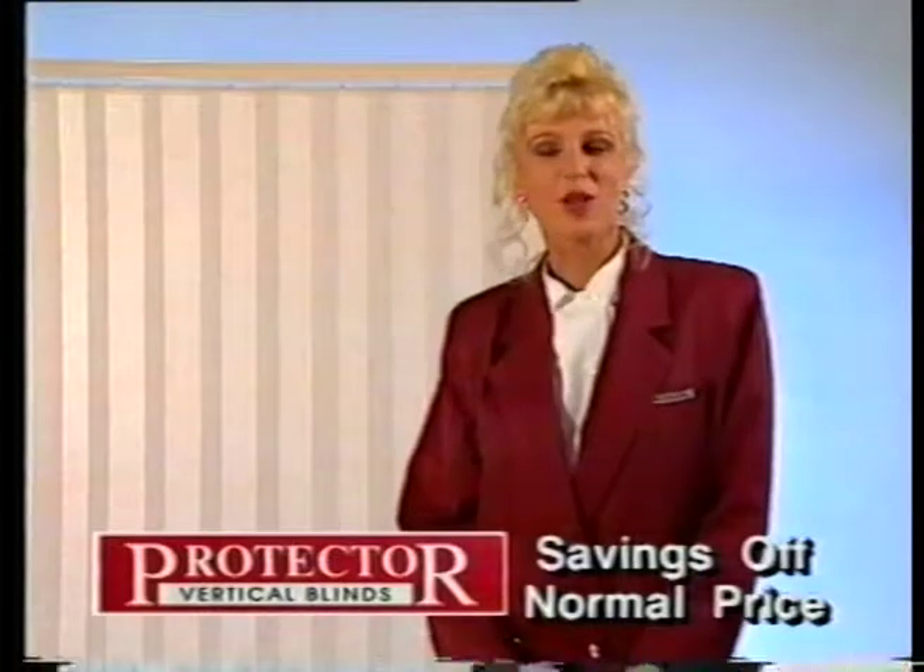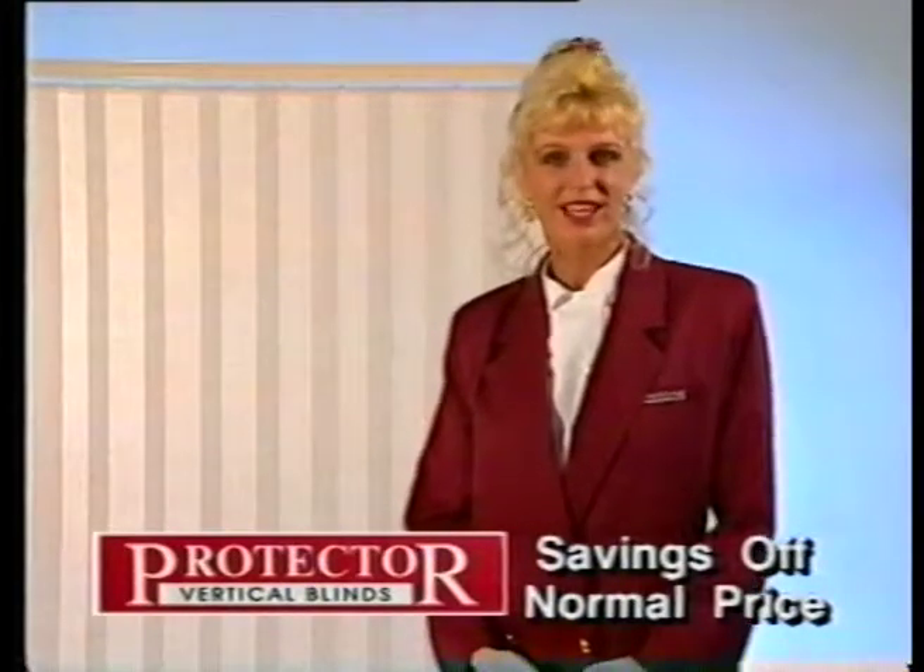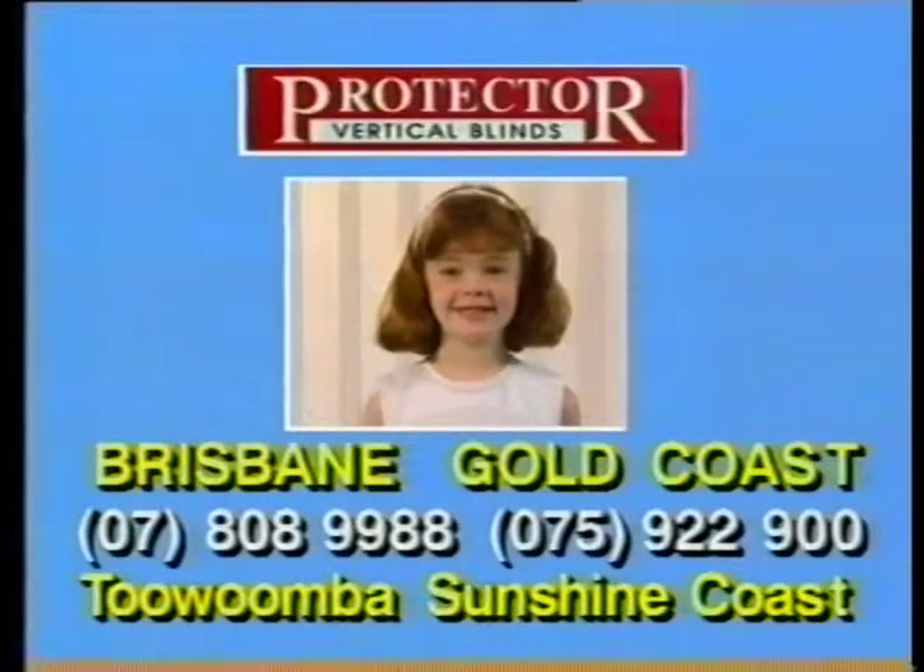Protective Vertical Blinds — squashing prices by 50%. What a great deal. Protective Vertical Blinds.